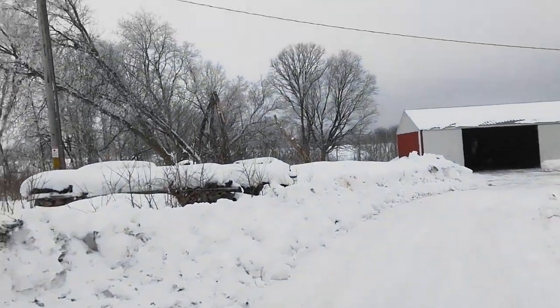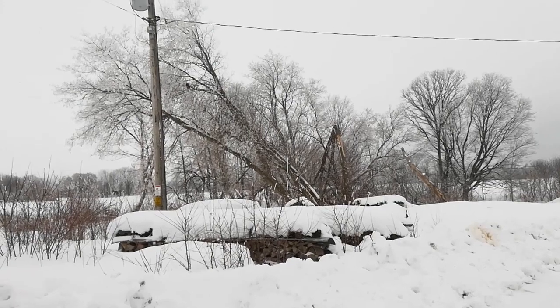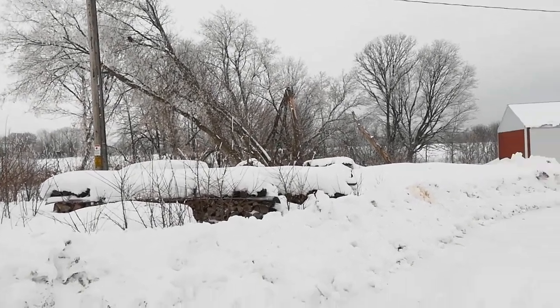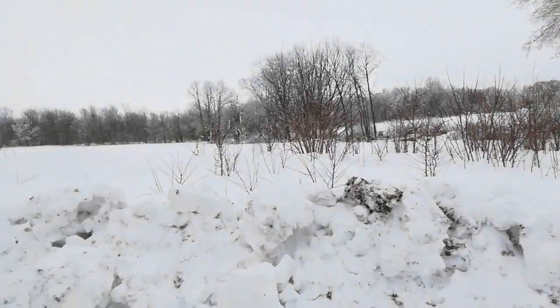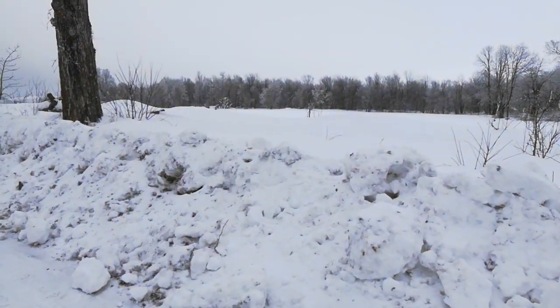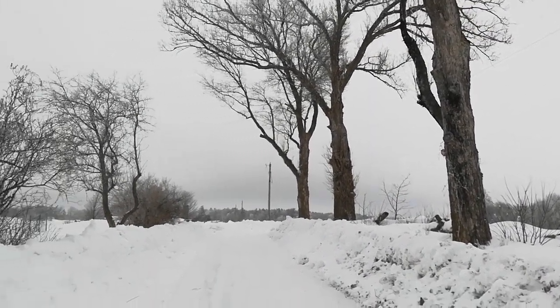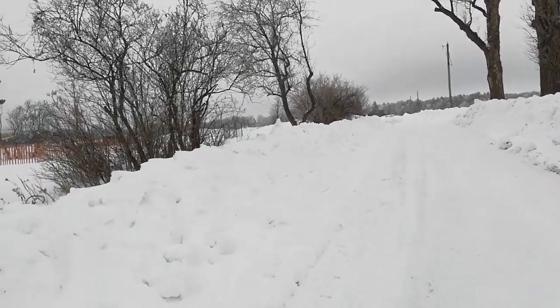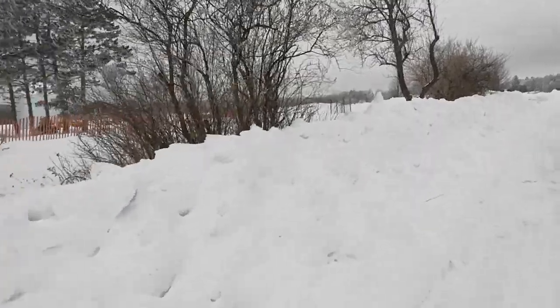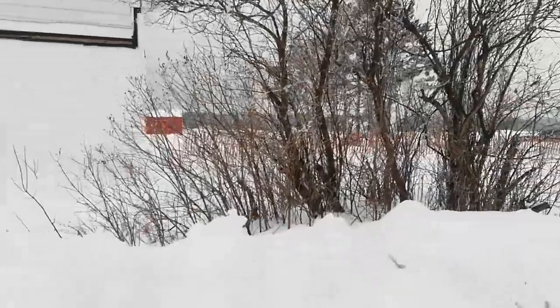I don't know if it's going to show up on the video, but all the trees have this — I think it's hoarfrost. There's been quite a bit of humidity in the air, so it's beautiful. I can see it anyway.